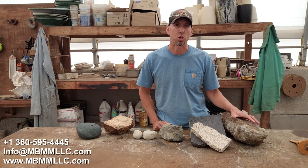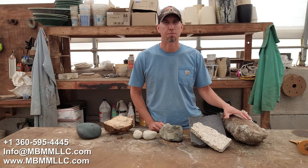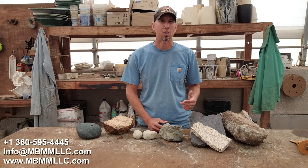We're going to start over here with concrete. This stuff makes great base for driveways, roadways, trails, that sort of thing.